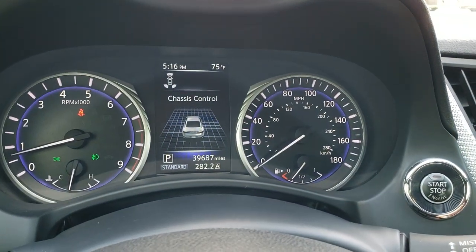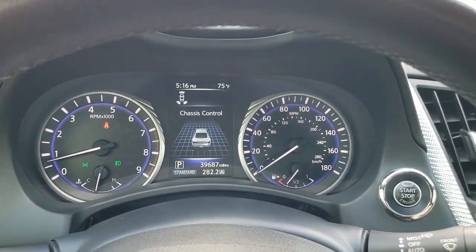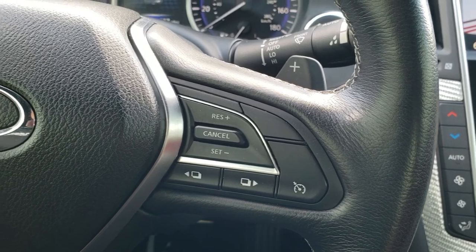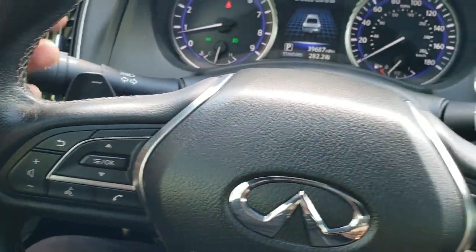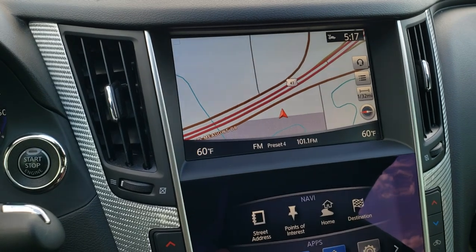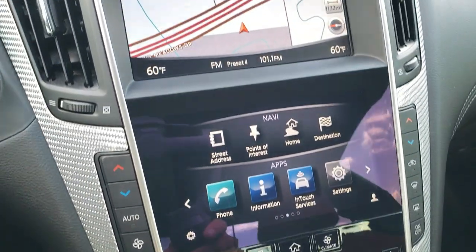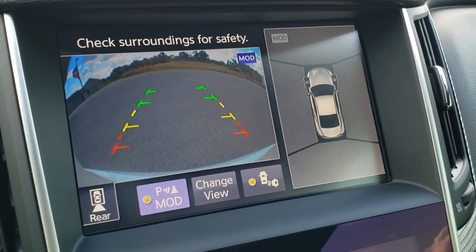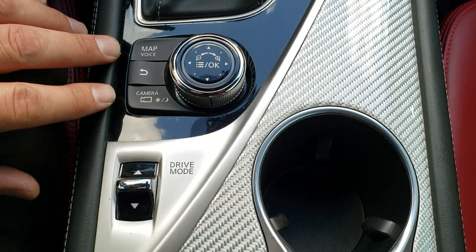As we hop inside the vehicle, you can see this one has 39,687 miles. The instrument cluster is very nice and clean. Leather-wrapped steering wheel with cruise controls and information center controls on the right, Bluetooth and audio controls on the left. You have the paddle shifters up there. This one comes with the factory navigation system, plus all these apps, climate controls, AM/FM/SiriusXM radio capabilities. This is also where your backup camera and 360-degree camera show up — it's a pretty cool system. I believe it's a seven-speed automatic transmission.